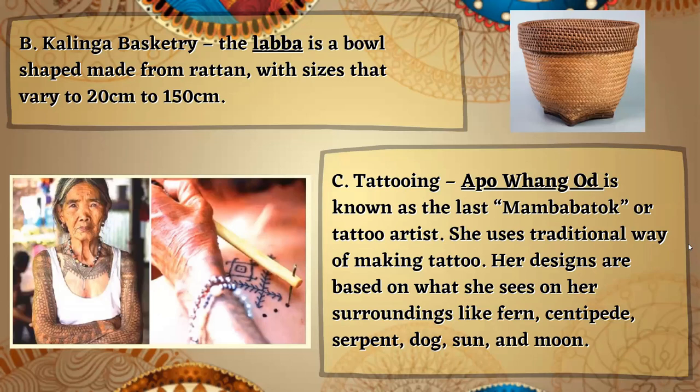Next, we have the Kalinga basket. The lava is a ball-shaped basket made from rattan, with sizes that vary from 20 centimeters to 150 centimeters.